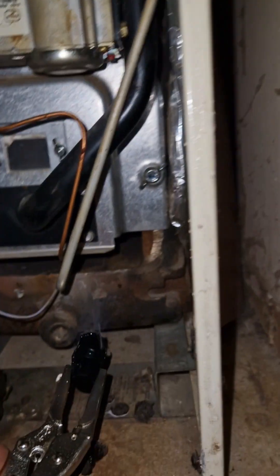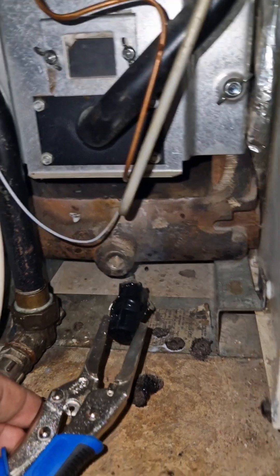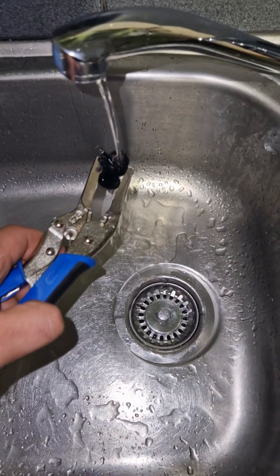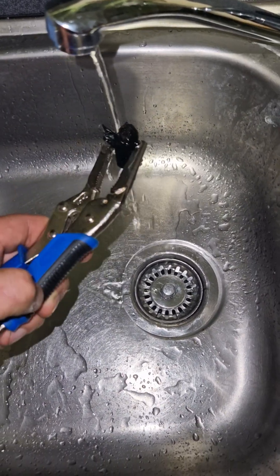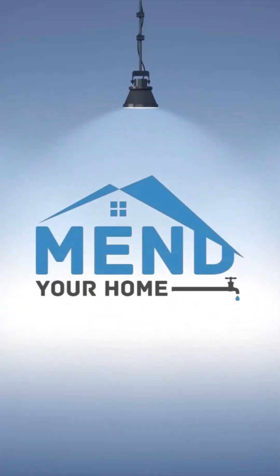We're using smoke to check that the chimney is pulling. We're then checking the entirety of the chimney to see if there are any leaks — looking for smoke in the attic and loft — and making sure that the smoke is coming out through the chimney's terminal.